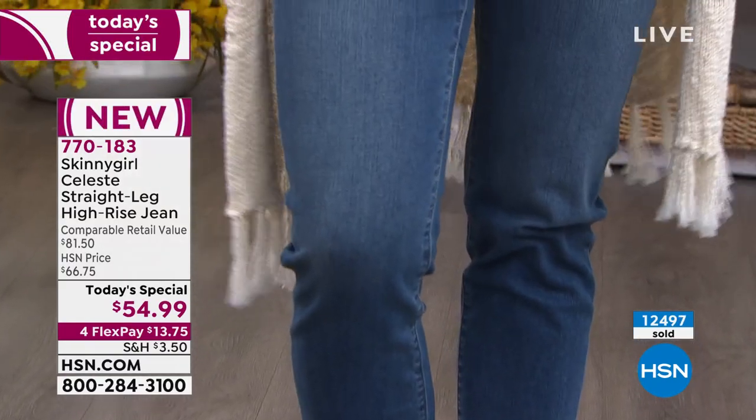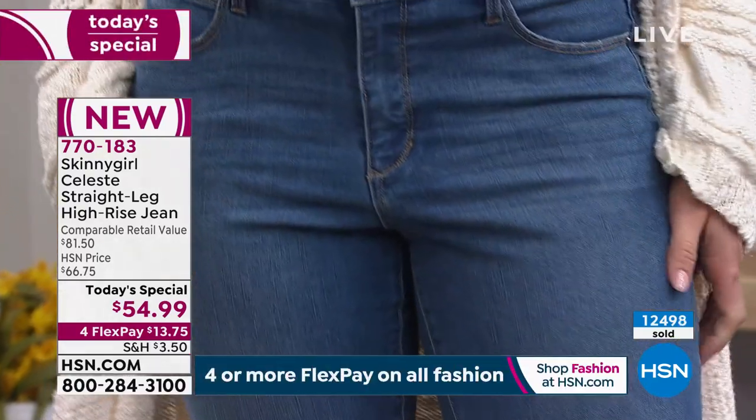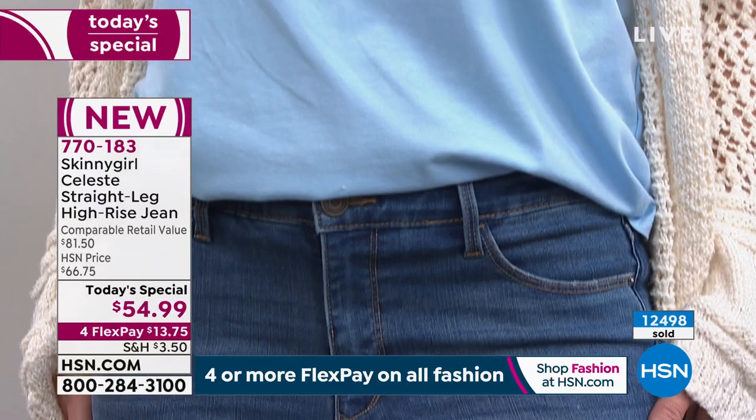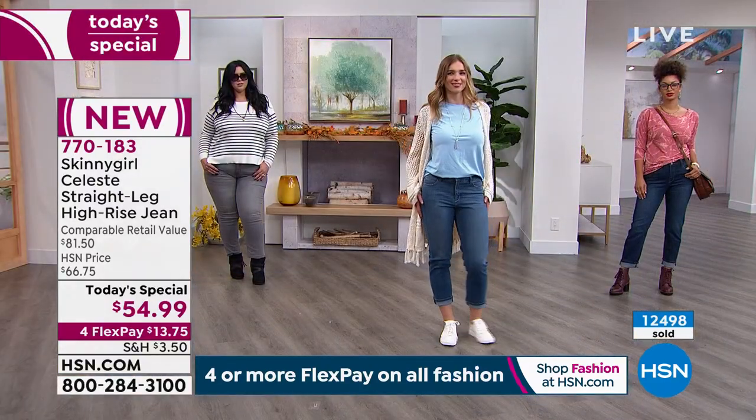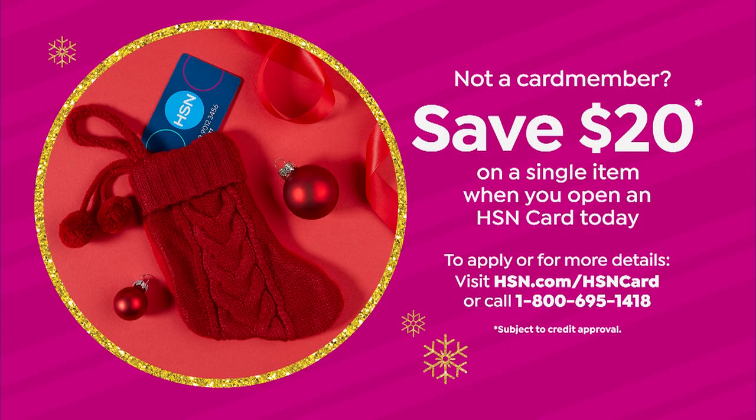We're very busy — you've got one more chance. Go to hsn.com or download the app. You're not going to regret these. If you want to save even more money, open up that HSN card because you can take $20 off, which brings it to $34.99 for denim jeans that, when they fit this good, are priceless.